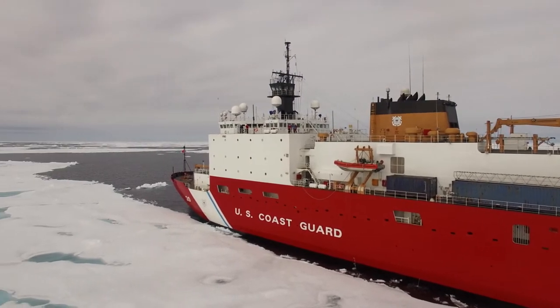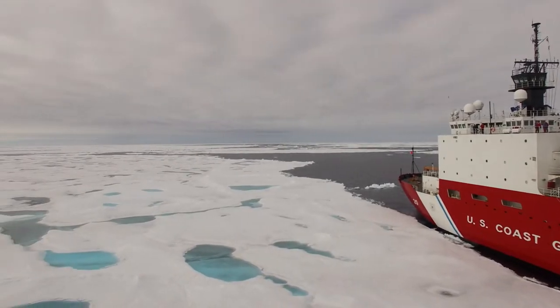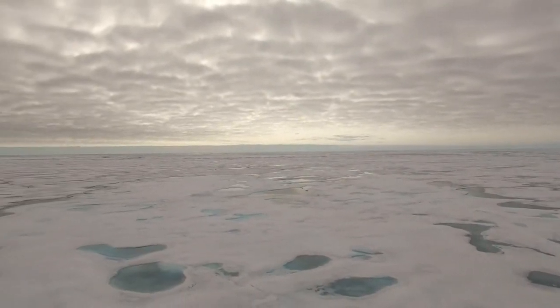With less than 2,000 human visitors a year, it remains wild, difficult to access, largely undiscovered, yet it's one of the most rapidly changing places on the planet.